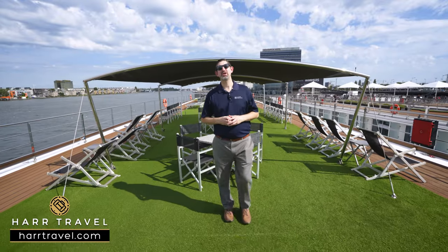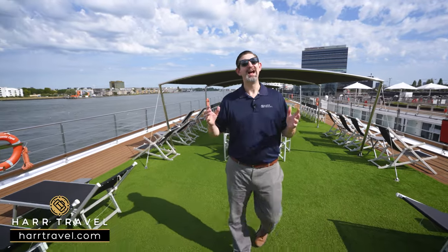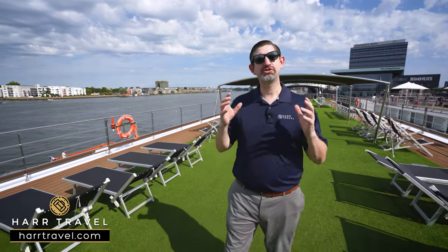Greetings everyone, this is Danny from hardtravel.com, your luxury river cruise experts, and today I'm on board the beautiful Scenic Opal. This ship has something for everyone — it's truly luxury and truly all-inclusive.